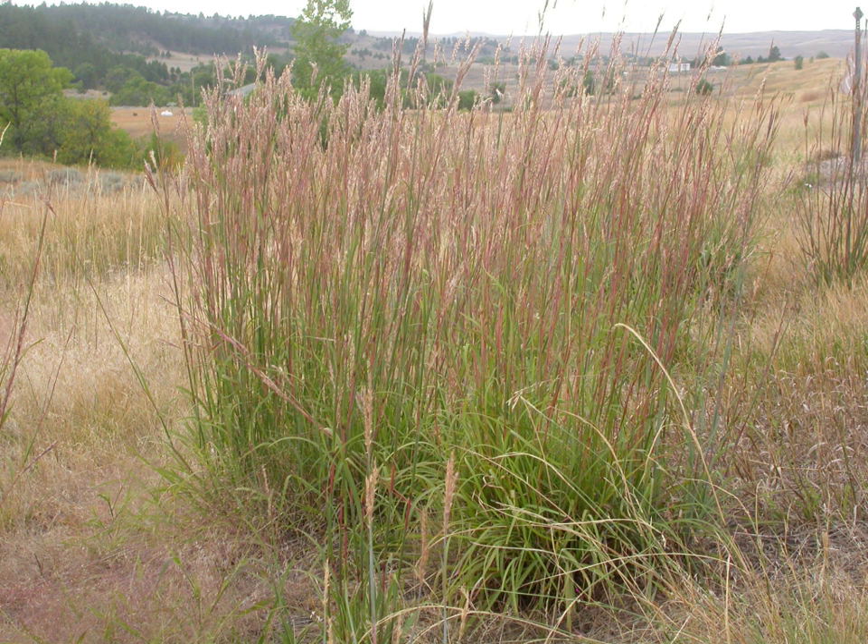Big bluestem is a perennial warm-season bunchgrass. It is tolerant of a wide range of soil conditions. The main roots are 6–10 feet deep, and the plants send out strong, tough rhizomes, so it forms very strong sod.